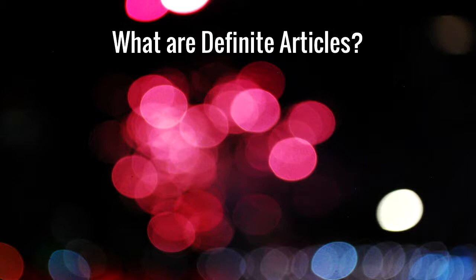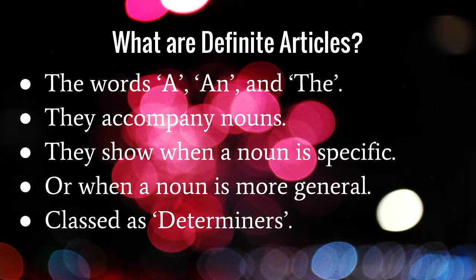Before I continue, the one knowledge assumption I'll make at the outset is that everyone's aware that nouns are naming words and verbs are action words — that's the only assumed knowledge we'll start with. So, definite articles: these are words like 'a' and 'the.' Some documentation might omit these words or not understand how to use them correctly. The exact definition is that they're words that accompany nouns, they can state when a noun is general or specific, and they're classed as determiners.